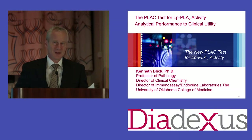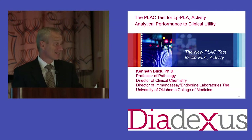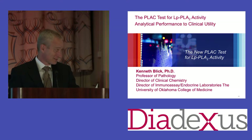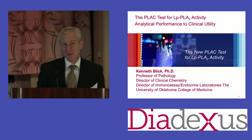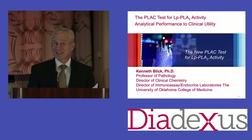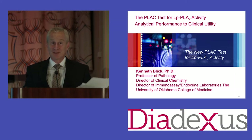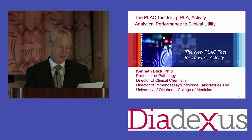For those of you who are left, I think you're in for a real treat. Our final speaker is Dr. Ken Blick, and I think this is his first trip to the American Society of Preventive Cardiology. He just came down from the American Association of Clinical Chemistry. Ken is actually a laboratory director and has some unique perspectives. It's one of the few times we get to learn directly from the laboratory director regarding these assays, all these tests that we send, and the nuances there.